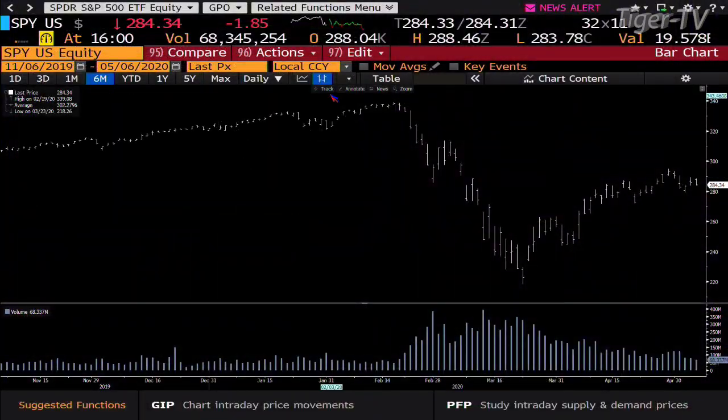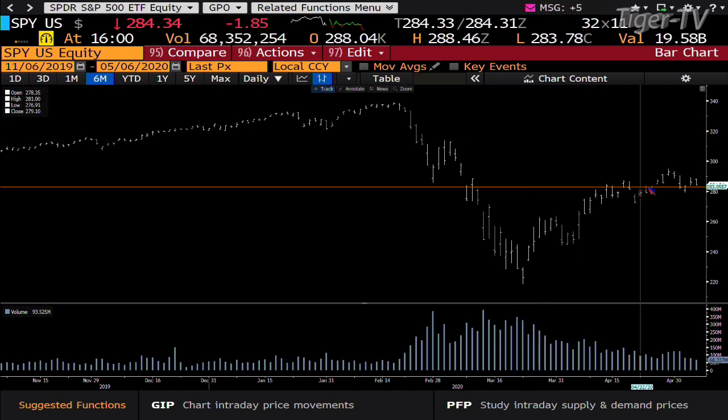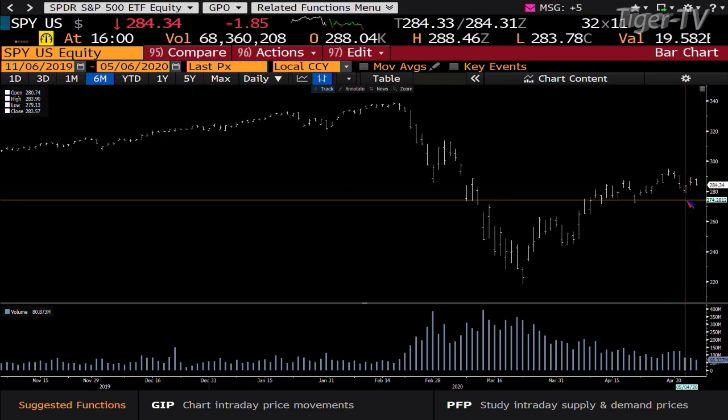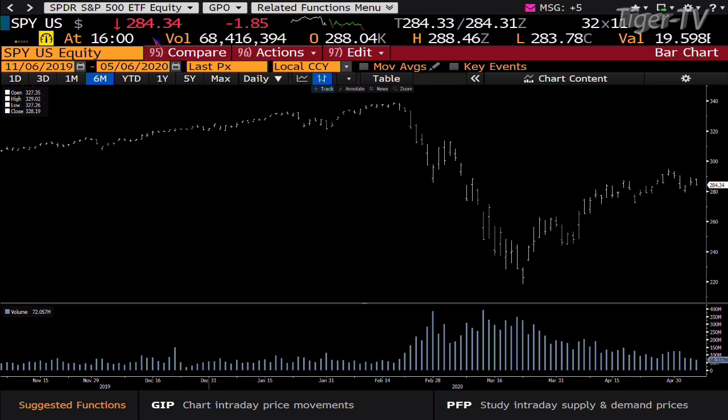When we take a look at the S&Ps, what you're going to see is a failure in price, failure in volume once again. Bottom line, market can't hold price. What I expect to see tomorrow: we did 68 million shares — bottom line, you're going into 125 million. It's going to go after the lows generated on Monday. That low is 279. Inside the SPY right now, you're at 284.34.